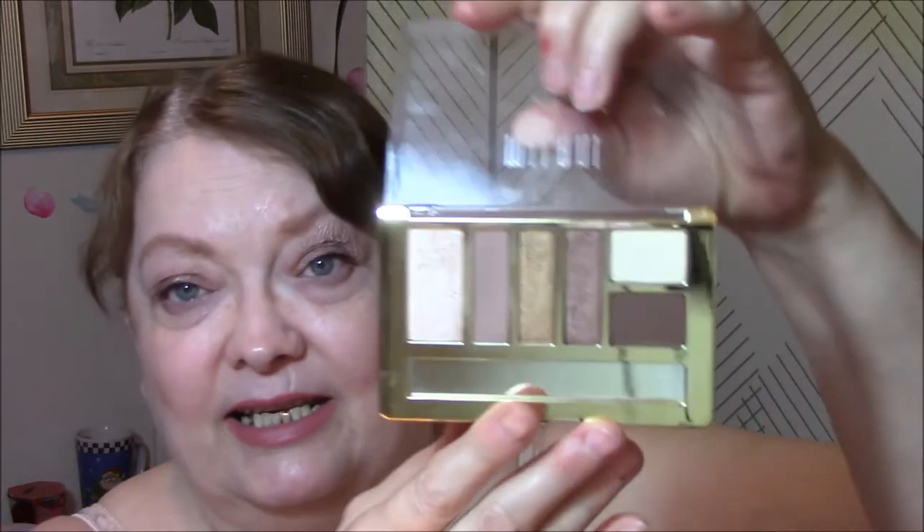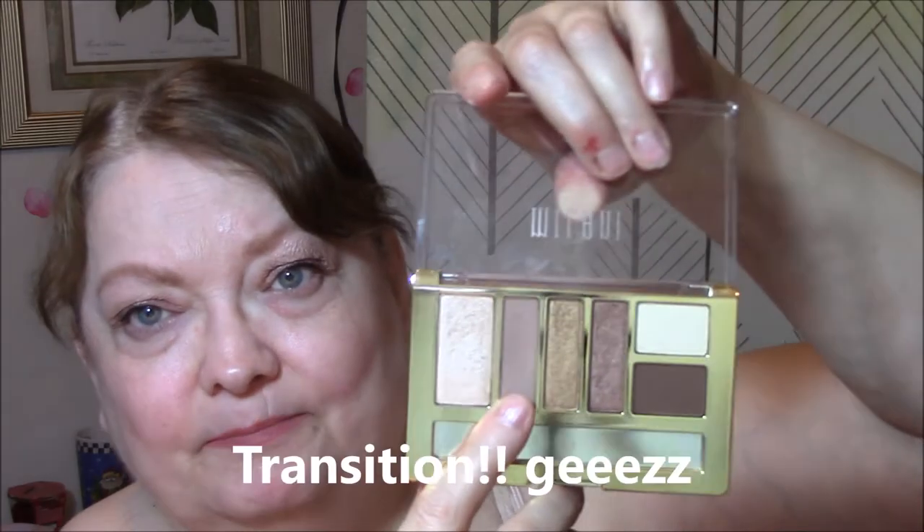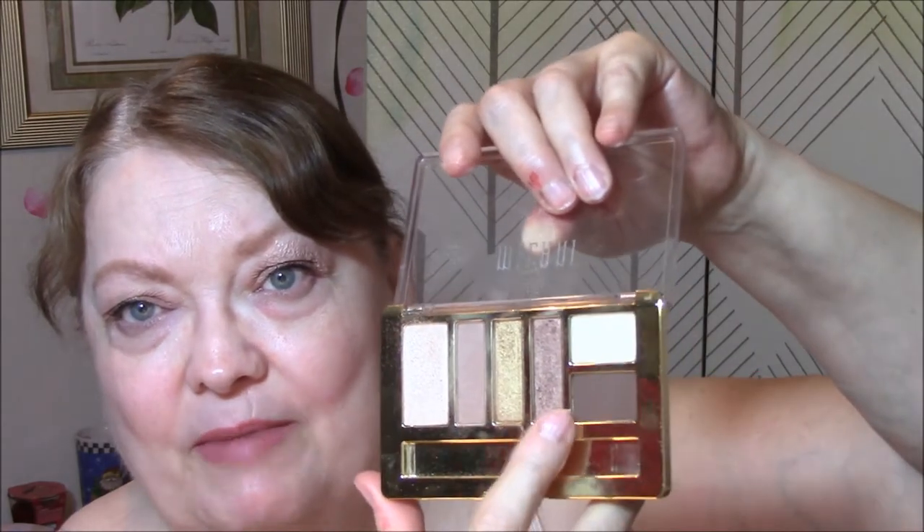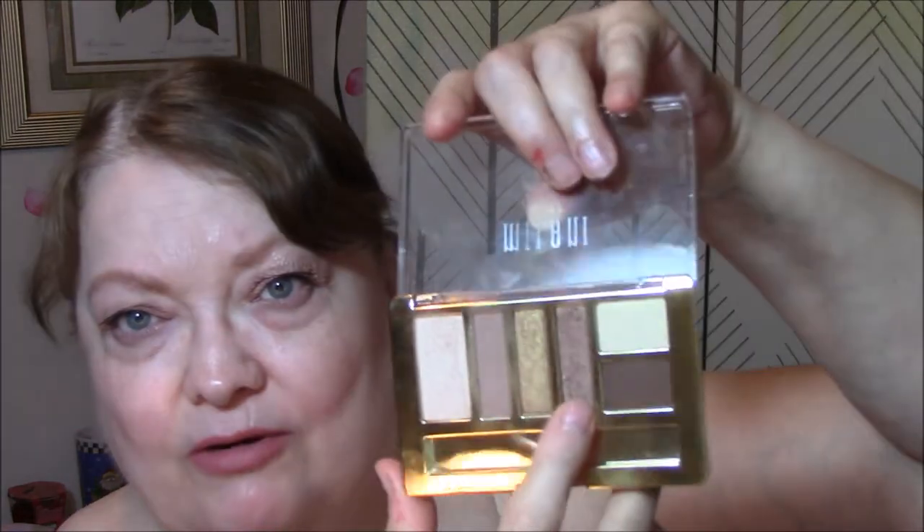Today my base color is from Rainforest After Dark, and then the rest of my look is by the Milani Bare Necessities palette. I used this color for my base and this color — the brown shimmer — for my eyes today. It's got kind of a gold shimmer to it. It's really pretty.